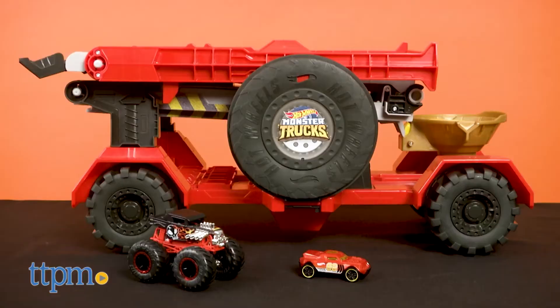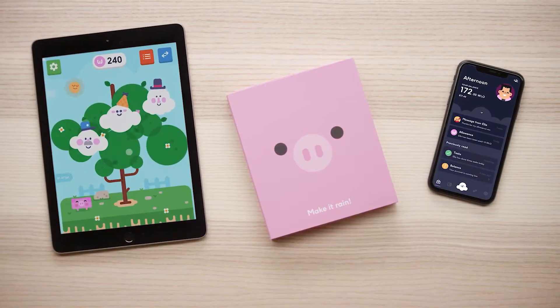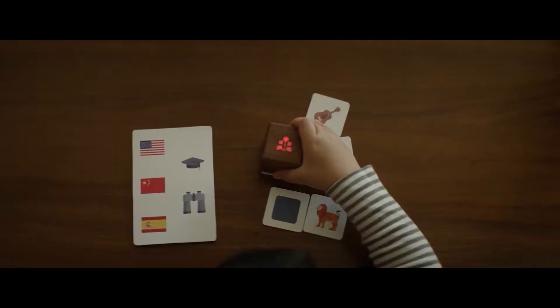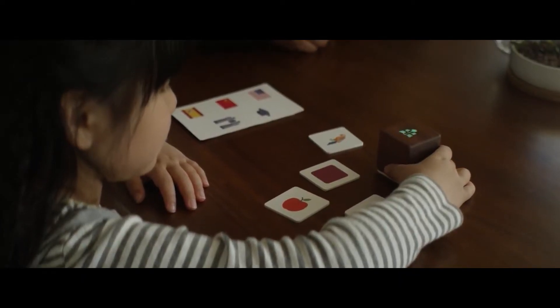In today's video, we are going to review some amazing new options for an ongoing issue: keeping kids entertained. With technology expanding into every facet of our lives, it's not surprising to see engineers and inventors bringing exciting new options to the world of children's toys. Let's see what's new for this next generation!